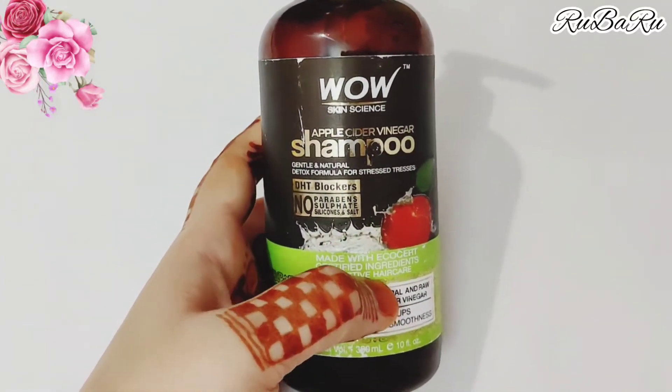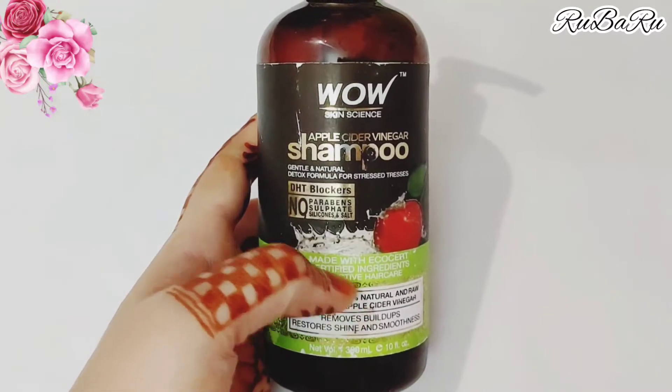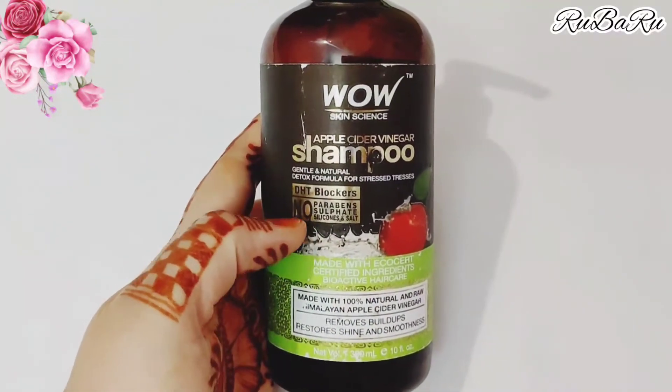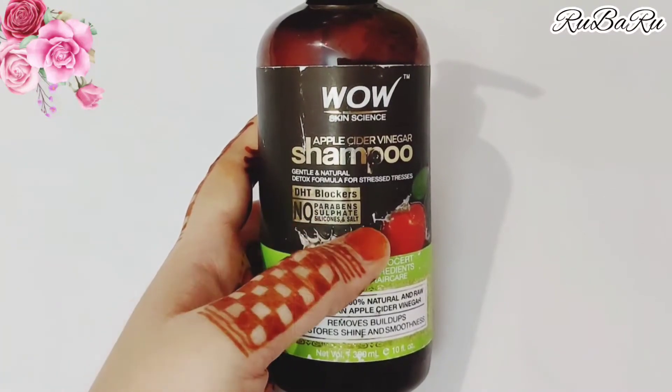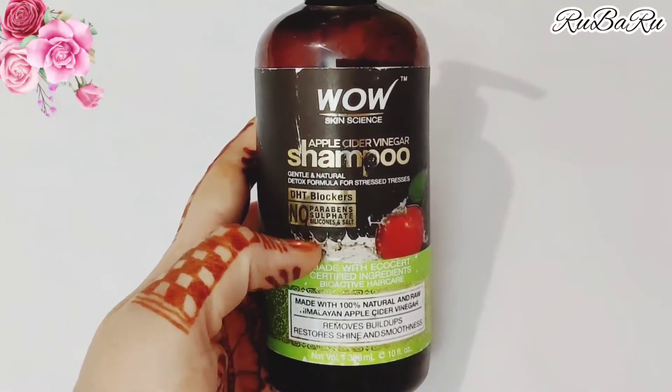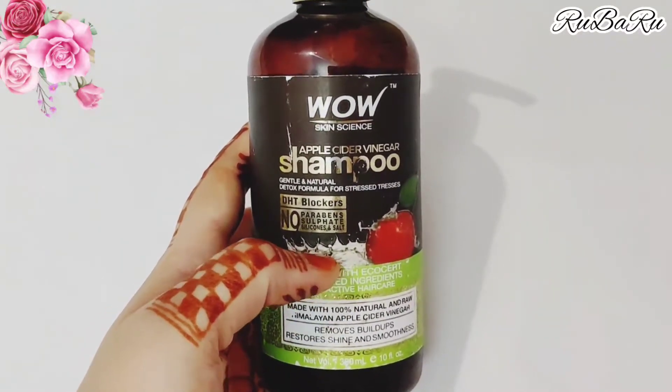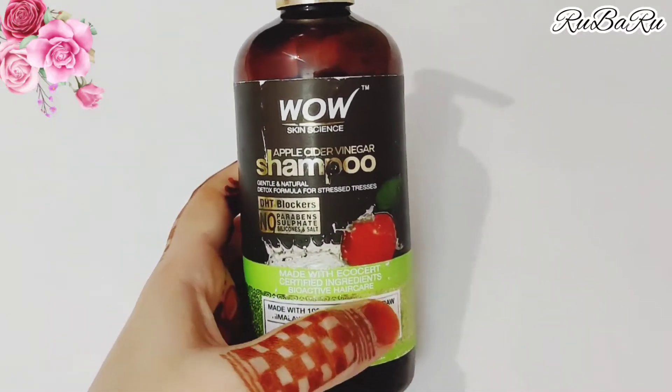It is made from natural ingredients. Friends, if we use any shampoo we should look at the ingredients — it should not contain paraben, sulfate, silicone, or salt, because these are very harmful for our hair. So these chemicals should not be in any shampoo.